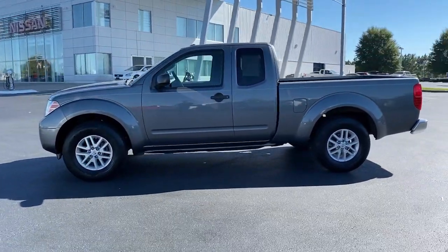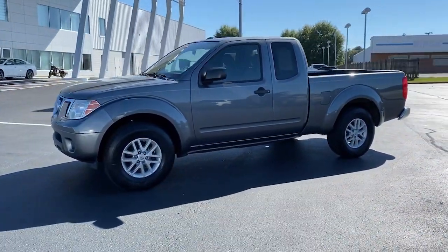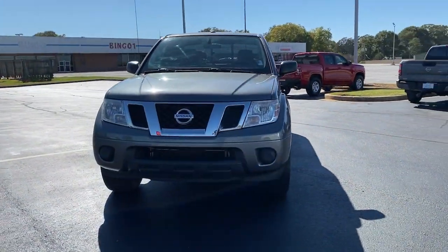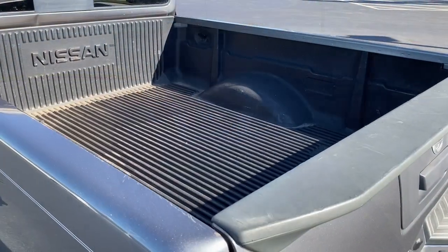These are just some of the great options this vehicle comes with: electronic stability control, floor mats, bucket seats, power windows, four-wheel disc brakes, and power steering.